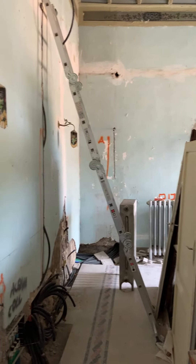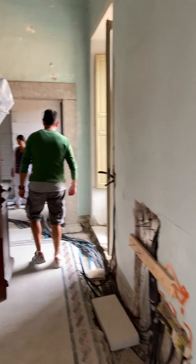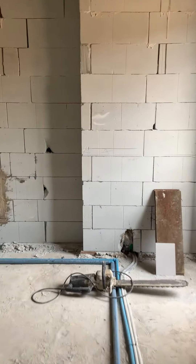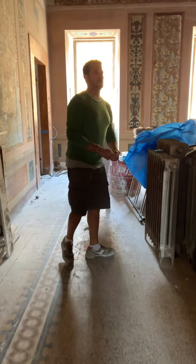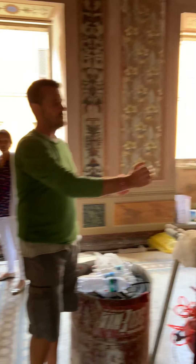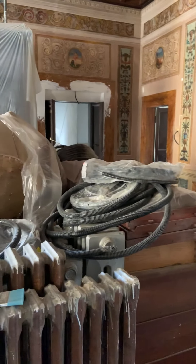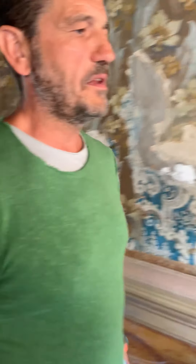Moving back to the living room — the idea is to have the dining table here, sofa, chairs, and standing lamps. We're also going to replace the fireplace and put the original stone of the fireplace back.